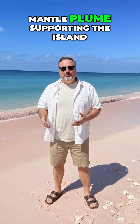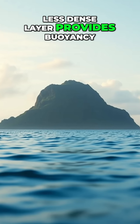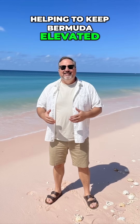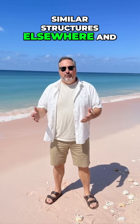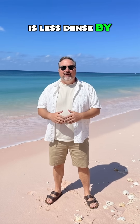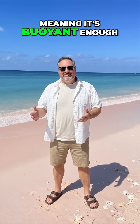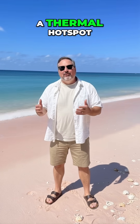Instead of a hot mantle plume supporting the island, this thick, less dense layer provides buoyancy, helping to keep Bermuda elevated. The layer is about twice as thick as similar structures elsewhere and is less dense by roughly 50 kilograms per cubic meter, meaning it's buoyant enough to support the swell from below without needing a thermal hotspot.